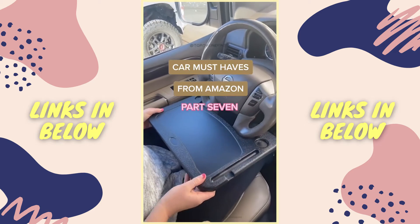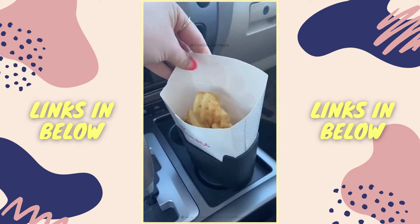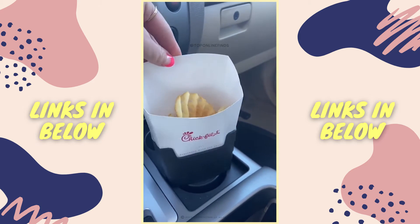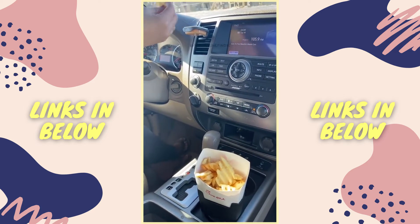Car Must Haves from Amazon part 7. If you're a french fry lover, this is for you — it's a holder that fits right into your cup holder. It's always so awkward trying to find a place for your fries. They never fit anywhere, so this holds them easily so you can drive or be on road trips and have your fries.